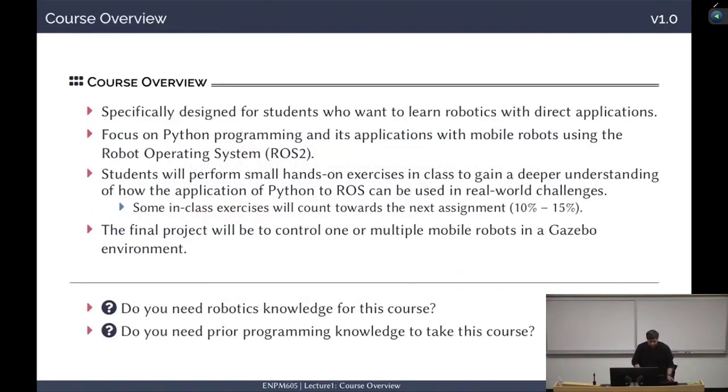This course is specifically designed for students who want to learn robotics with different applications. We will focus on Python and its applications with mobile robots. You will need to perform small hands-on exercises in class to gain a deeper understanding of how Python and ROS can be used in real-world challenges. This is a programming course, so you need to program. I would like you to get practice with programming during each class, so you will have small exercises to do in class. Some of these exercises will count towards the next assignment.